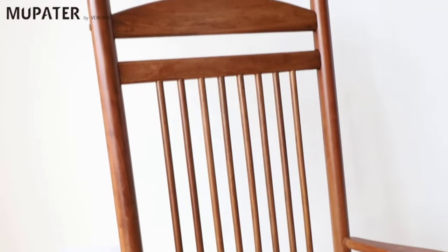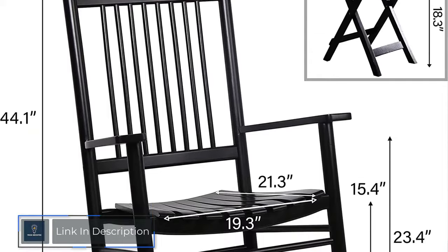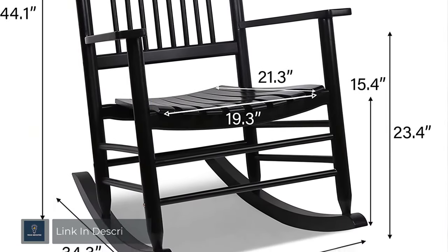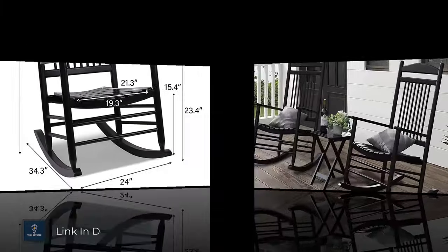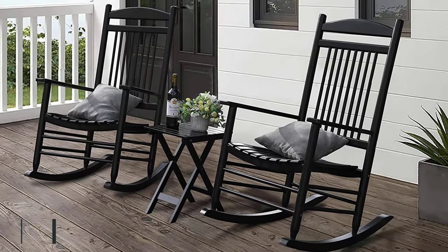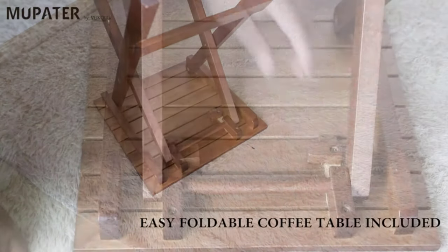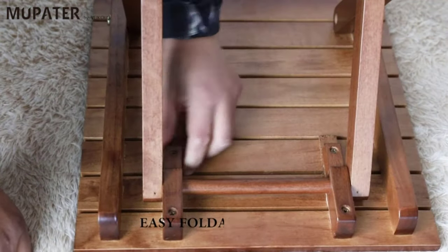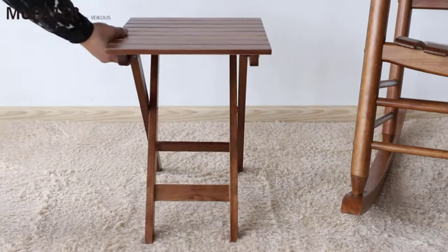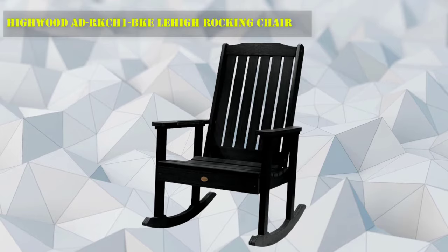Number 2: Mupater Outdoor Rocking Chair. This rocking chair set is constructed of premium poplar wood, which is corrosion-resistant and durable for long-term use. Designed with a contoured slatted seat, high back, and widened armrests, it provides a comfortable sitting experience to relieve fatigue. Thanks to color-state technology, these rockers won't fade or split in the sun, and won't easily crack, rot, or chip. Perfect for chatting with family or friends at a lazy afternoon tea time.